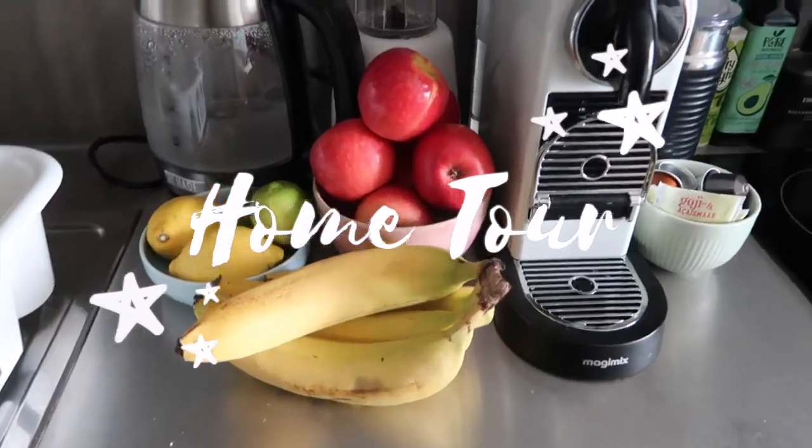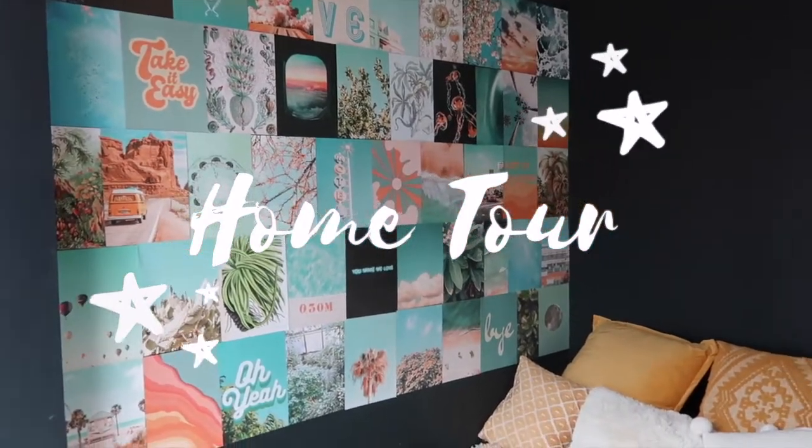Hey guys, welcome back to my channel! For those of you who don't know me, I'm Lo. I'm currently based in London and I just moved here about a month ago, so I thought it'd be fun to show you guys where I live, show you my room and my building. Today's video is a home tour. I hope you guys enjoy — leave a like, leave a comment, and subscribe for more videos. Welcome to my home tour!